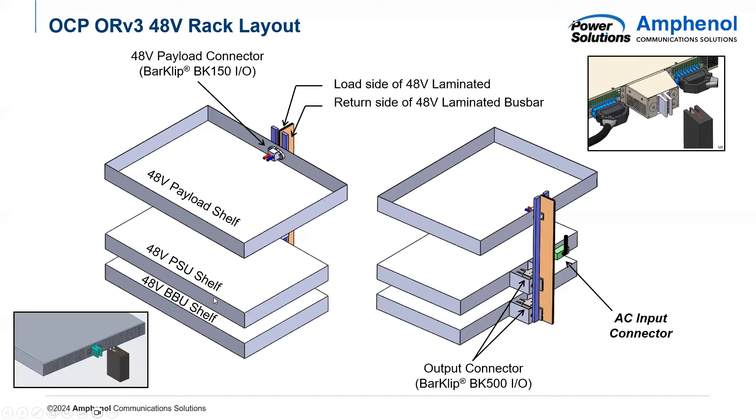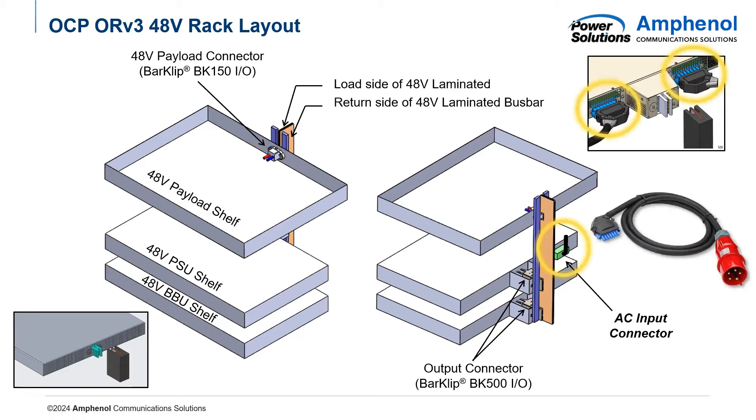In an ORV3 rack, they decided to separate the power shelf and the battery backup shelf and also connectorize them. This allows rack integrators to customize where they would want to put the shelf — for example, you could put the power shelf on the top, the BBU shelf on the bottom, or anywhere in the middle, whatever makes the most sense. That power would get put onto the BK500, powering the bus bar and connecting to all of the IT gear connectors. Here is where the AC WIP is shown in this diagram.